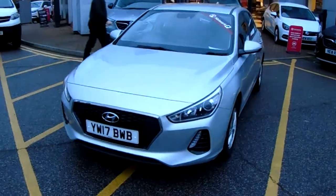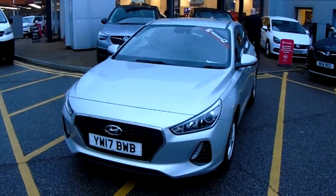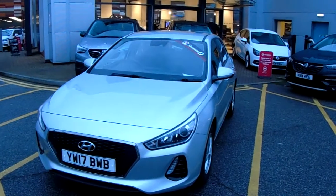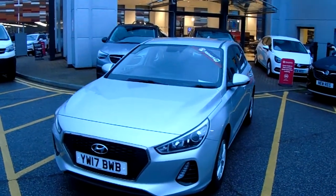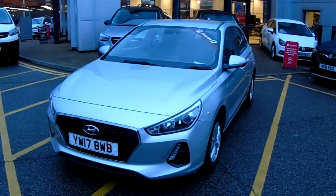Welcome to our 2017 Hyundai i30. This car has a 1 litre turbo petrol engine which produces 120 brake horsepower and runs at around 57.7 miles to the gallon. This car has only had one previous owner and will come under the balance of the manufacturer's warranty.